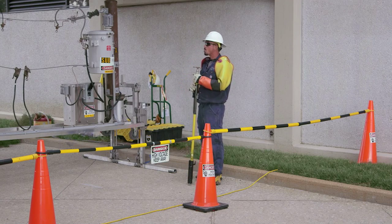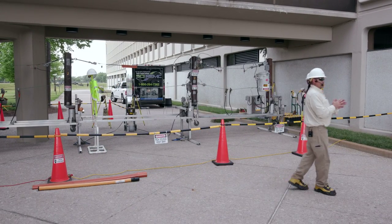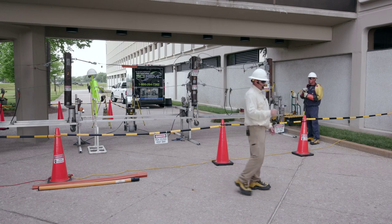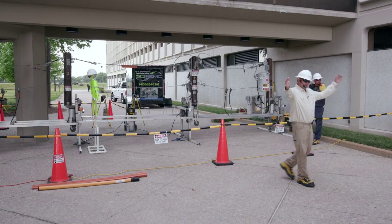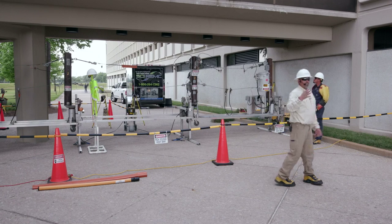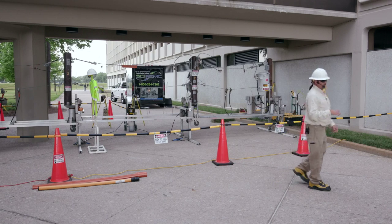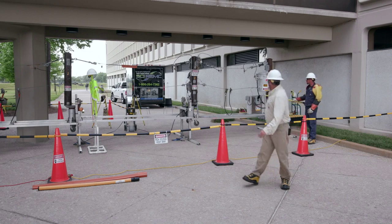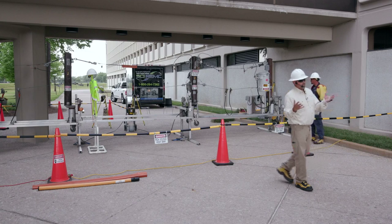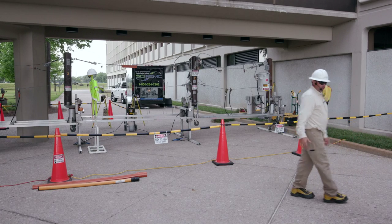We're going to give you a little overview of our whole system — how you guys get power. We start out at a generating plant, let's say at 69,000 volts. It comes out of that plant and makes its way to a substation, where a big transformer transforms that voltage from 69,000 volts down to 7,200 volts. It leaves that substation, goes out to your house where there's another transformer that steps it down from 7,200 volts to 120/240. That's what's in your house.